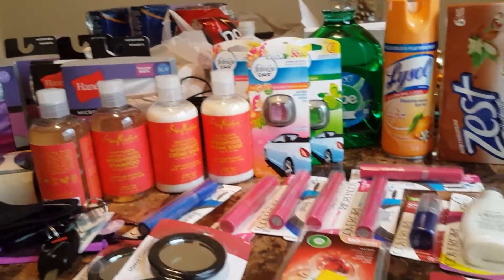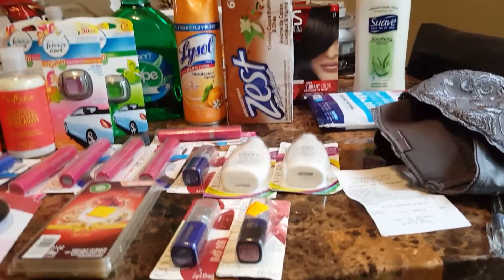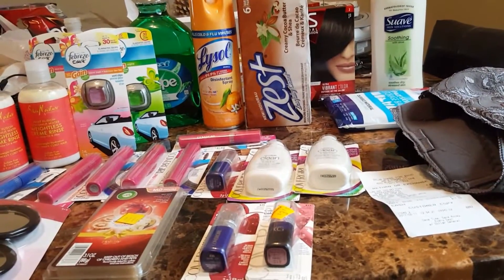Hi guys, welcome to Working Those Queues. Coming to you quickly with a haul from Dollar General — a clearance haul. I'm going to try to do this as fast as possible because I'm losing battery.